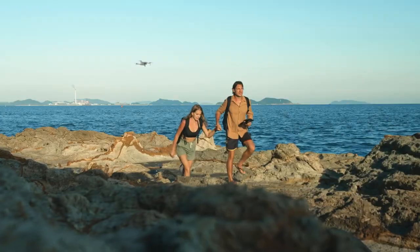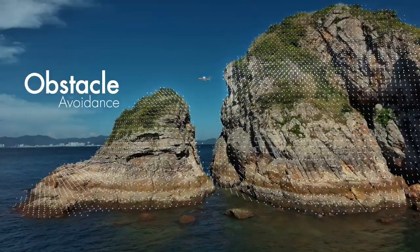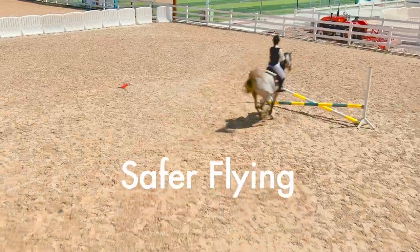At only 249 grams, I can be with you for every part of your journey. Automatic obstacle avoidance — to dodge objects in front, behind, or below.